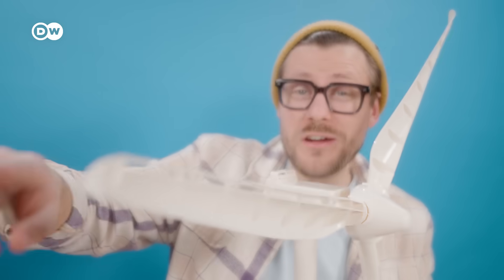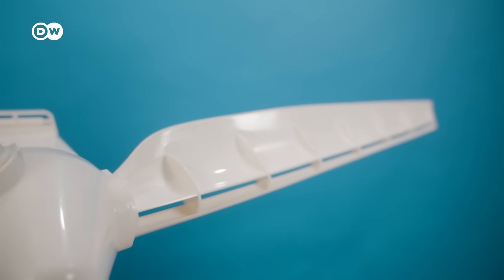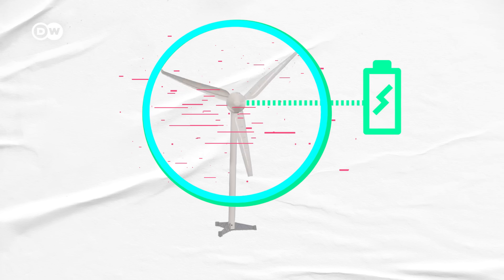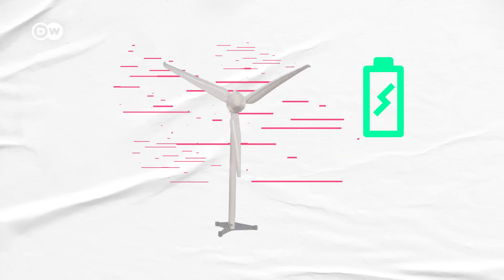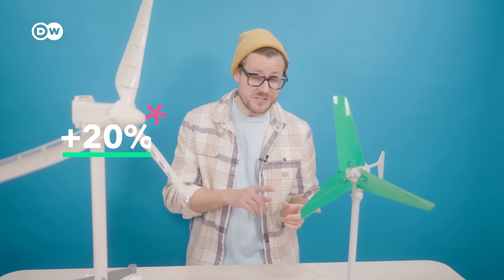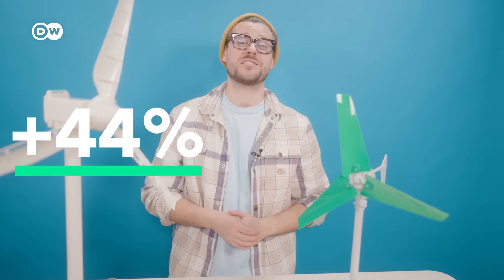The second reason is longer rotor blades. A higher tower also gives you space for longer blades, and these longer blades increase the area that your wind turbine covers, resulting in more wind being harvested and more electricity being produced. At the same wind speed, an increase of just 20% in diameter means 44% more electricity produced.